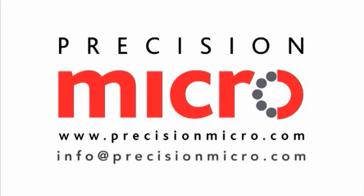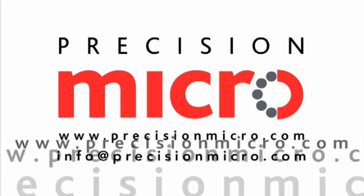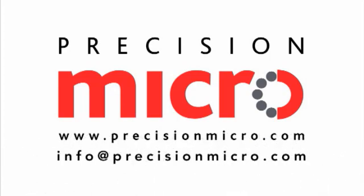To discuss how Precision Micro can fulfill your component manufacturing requirements, email info@precisionmicro.com or visit www.precisionmicro.com for further information and local contacts.